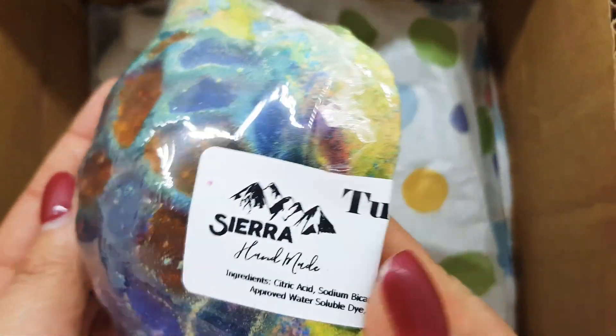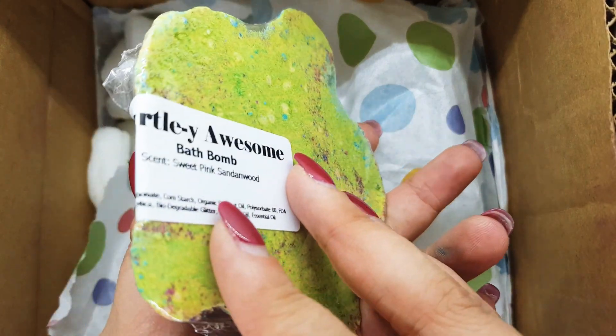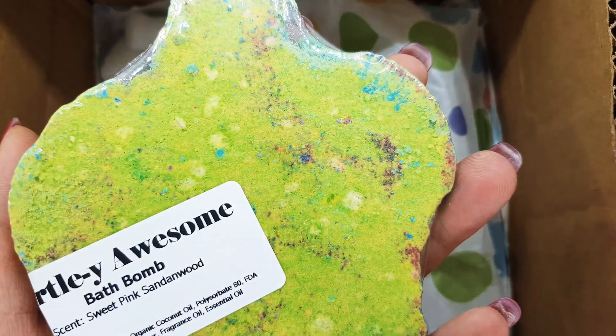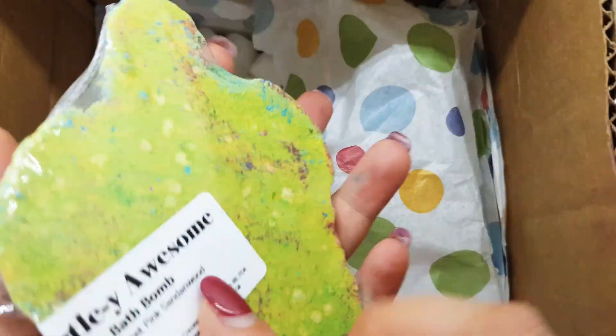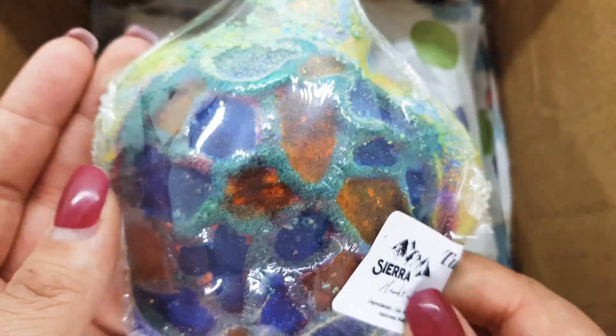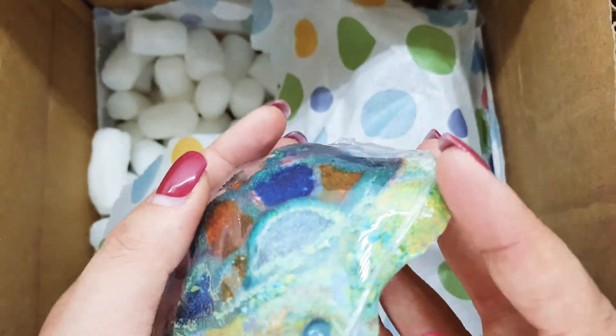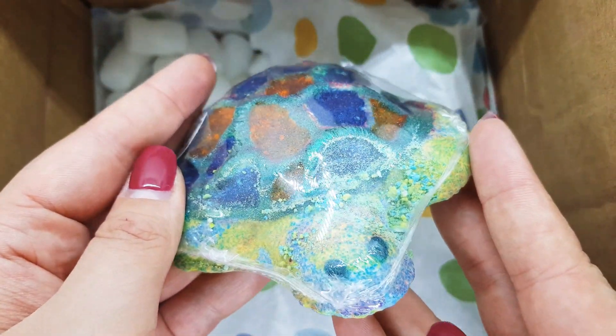Here we have Turtley Awesome bath bombs, sweet pink sandalwood. It's a turtle with small sweet eyes.